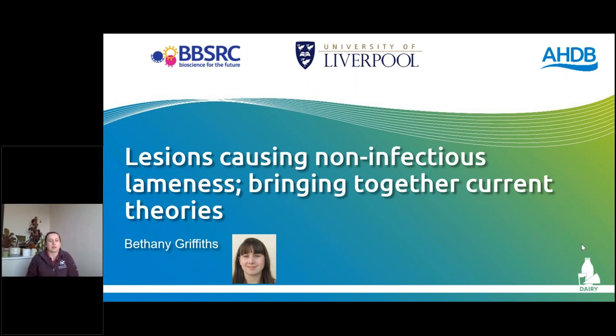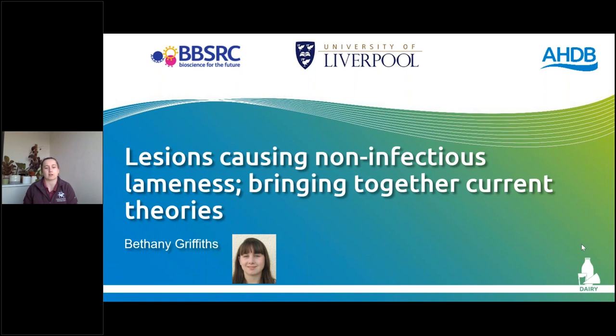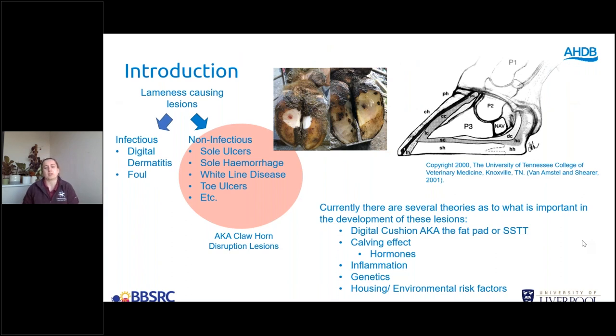Good afternoon. Today I'm talking about lesions causing non-infectious lameness and bringing together current theories. When we talk about lameness-causing lesions, these can be split into infectious — things like digital dermatitis and foul — and non-infectious — things like sole ulcers, sole hemorrhage, and white line disease. These are also known as claw horn disruption lesions, and that's the topic of my PhD. There are several theories as to what's important in their development: the calving effect, inflammation, hormones, genetics, housing, and environmental risk factors.